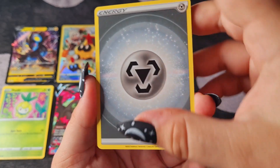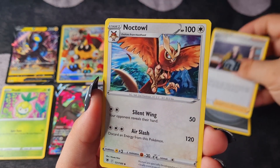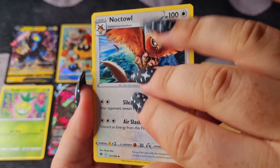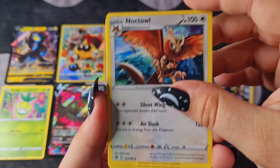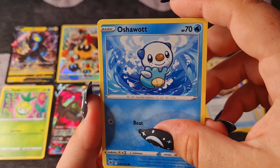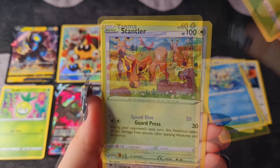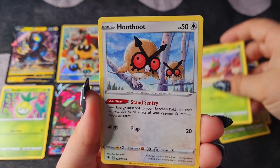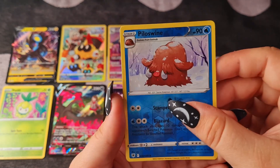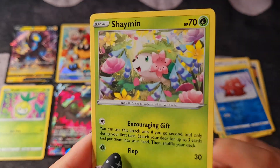Starting with Steel-type. Kamado. A really cool looking Noctowl — really like that. Unidentified Fossil. Oshawott — so cute. Scyther. Yanma. Hoothoot. Reverse Piloswine. And a Shaymin — I'm not upset about that at all, I love Shaymin.